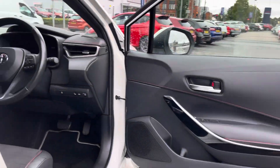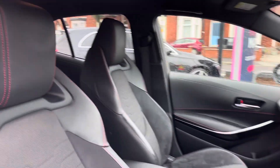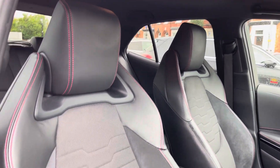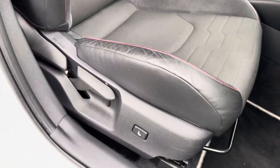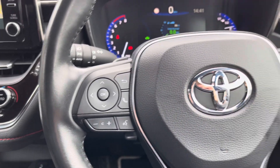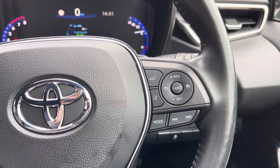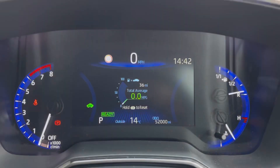The interior does feel extremely sporty. You have the black roof lining. Here up front you've got your leather multi-function steering wheel as well as your very sporty looking front seats. You do have plenty of adjustment in the driver's seat as well, so you can easily find the perfect driving position. On the steering wheel you've got controls for the infotainment system as well as the display in the instrument cluster, and to the right your cruise control.